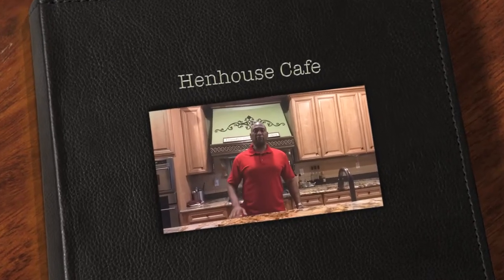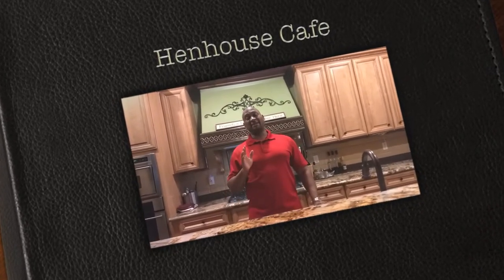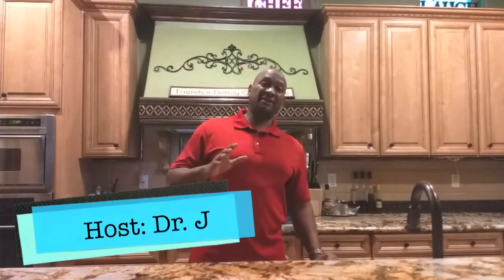Hey gang, thanks for joining me for another episode of Food Corner. Today we're going to check out the Hen House Cafe. The Hen House Cafe is known for a lot of cool things, one of which is Mom's Pancakes. You gotta see these things, they're absolutely amazing, so stick with me, let's go check them out.